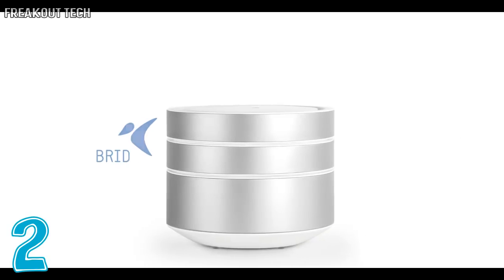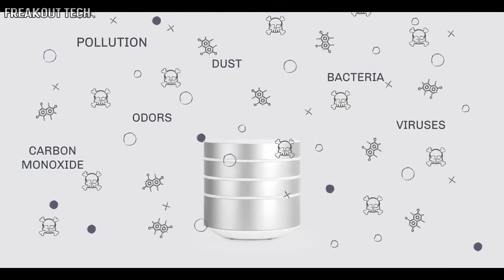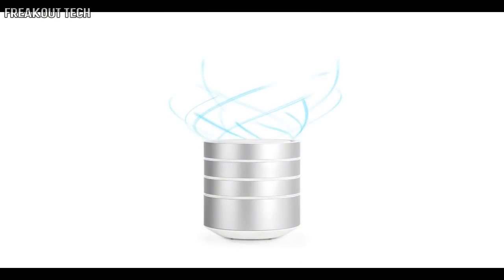Introducing BRID — the revolution of air purifying. Getting rid of carbon monoxide, bacteria, odors, pollution, allergens and much more has never been this easy.